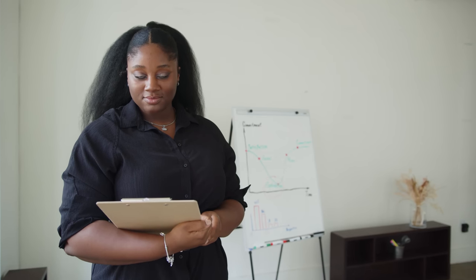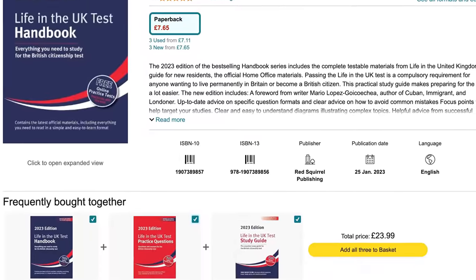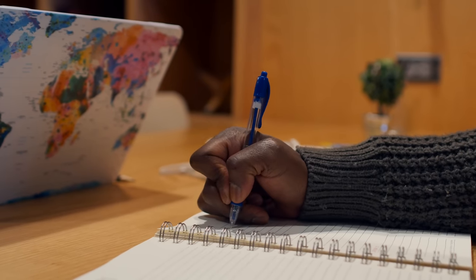The first tip is the official Life in the UK handbook. I personally didn't purchase it, but a friend at work and her family used only that book to pass — they bought one copy, read it, sat the test, and passed. It has everything you need to know. As you read, highlight key points that are difficult to remember, or keep a notebook for tricky ones — especially years, inventions, and historical facts.